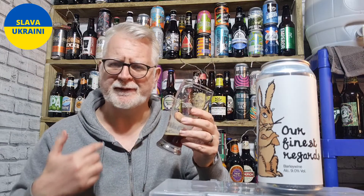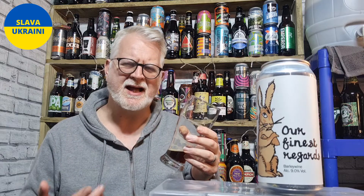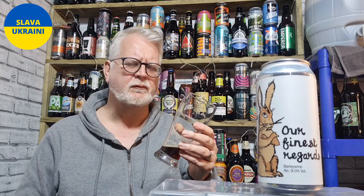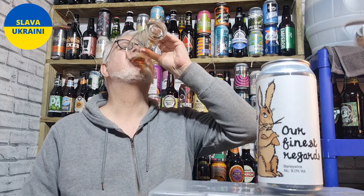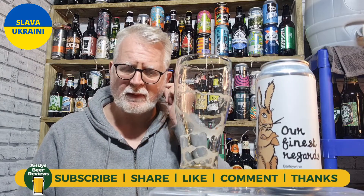So in that flavour you've got those raisins, those dates, a bit of almond at the back end. A little bit of a dark toffee finish. Nicely bitter. It's really rich. It's well balanced between the sweetness and the bitterness at the back end. Yeah, I like that. I like that a great deal.